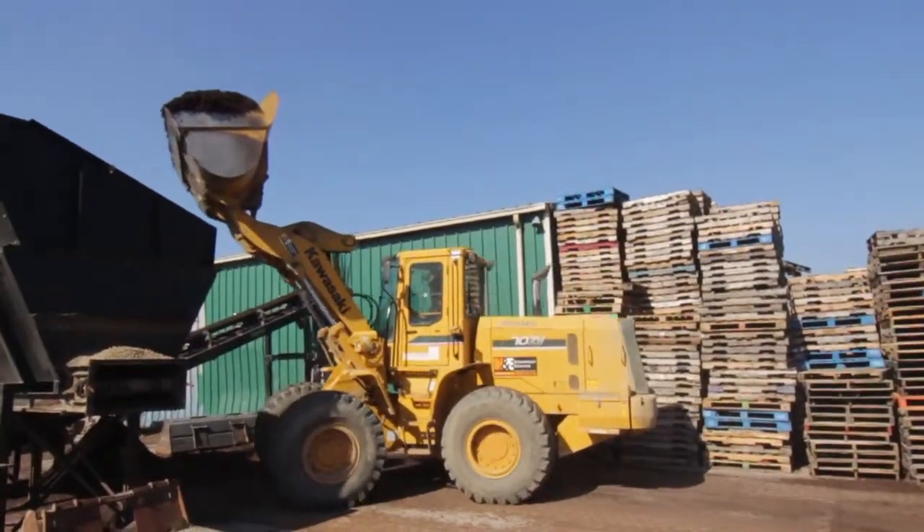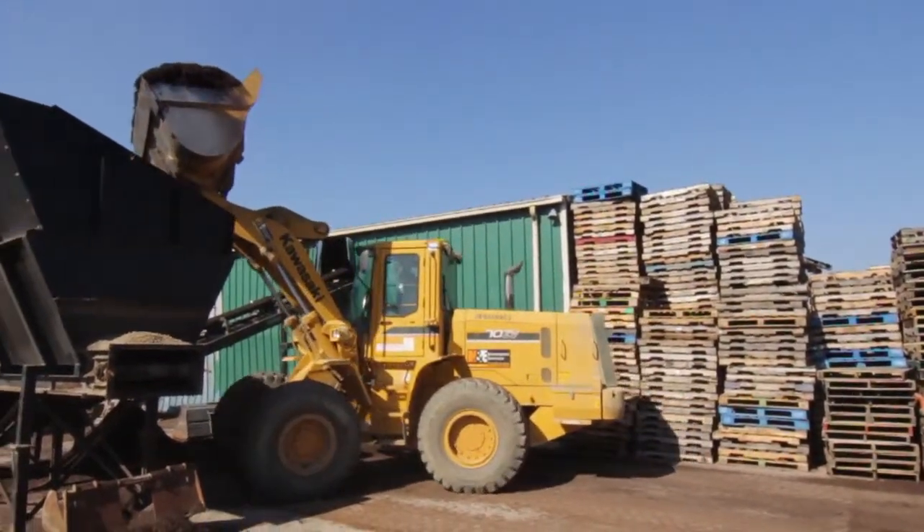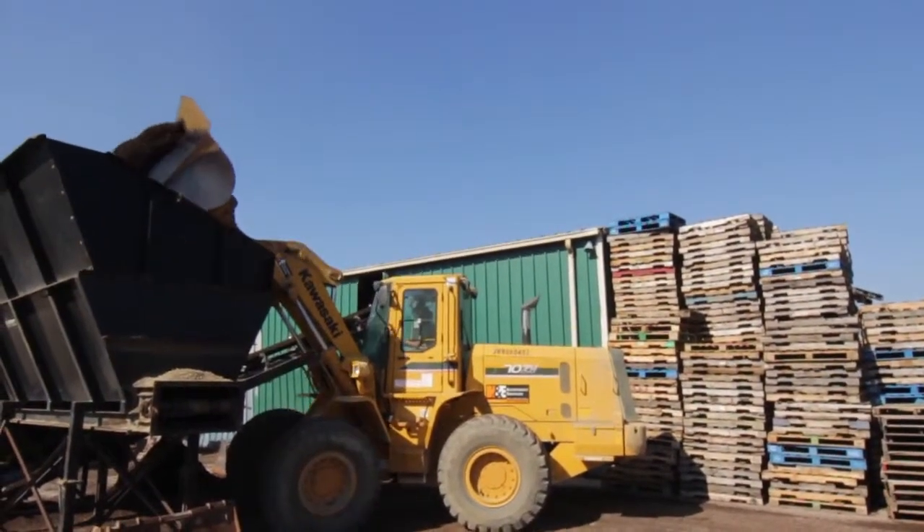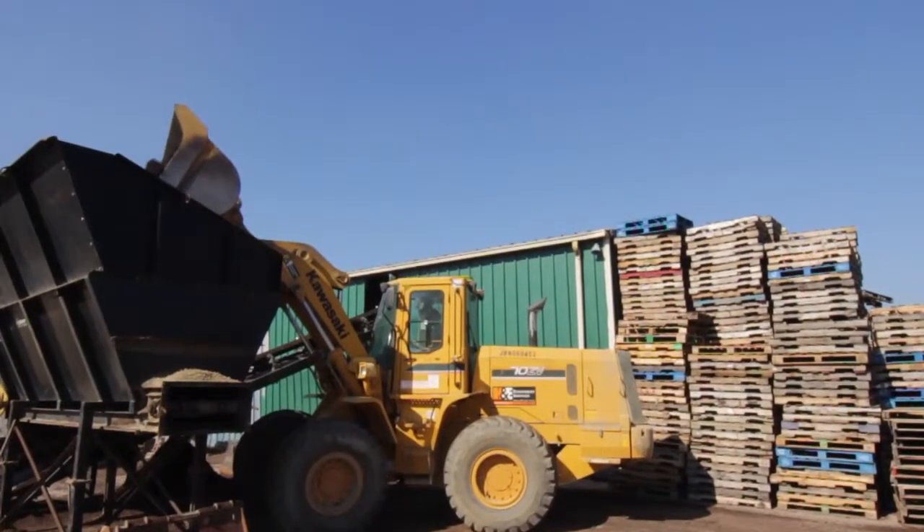Quail Ridge takes pride in the ability to bag the perfect product consistently every time. The bagging process begins with the dropping of the material into the bulk hopper, which is a large bin that holds the material before it is bagged.